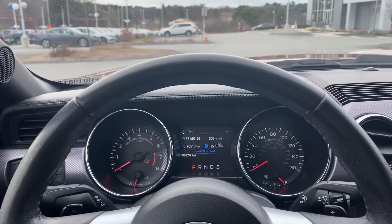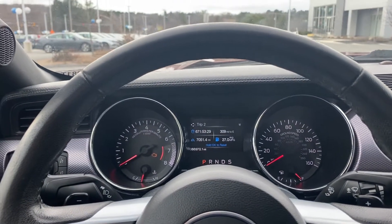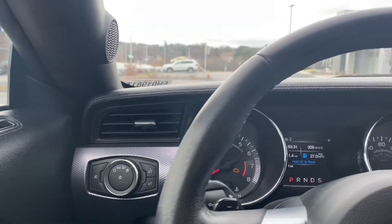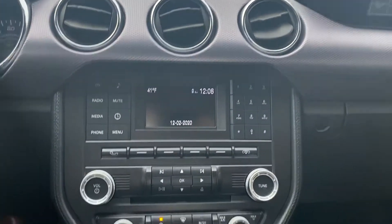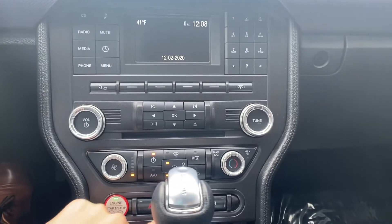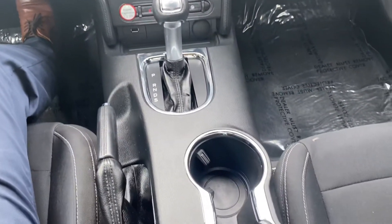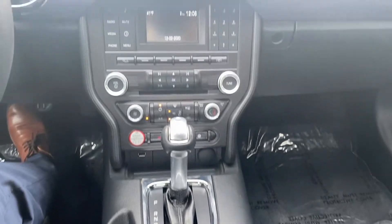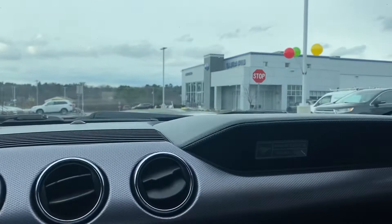Here on the driver's side you have a really informative display that tells you your miles to empty and average miles per gallon. You have your audio controls here in the middle, your AC controls, hazards, traction control, and steering mode. And you have this really nice center console in here with the Mustang emblem. It's a really fancy car.